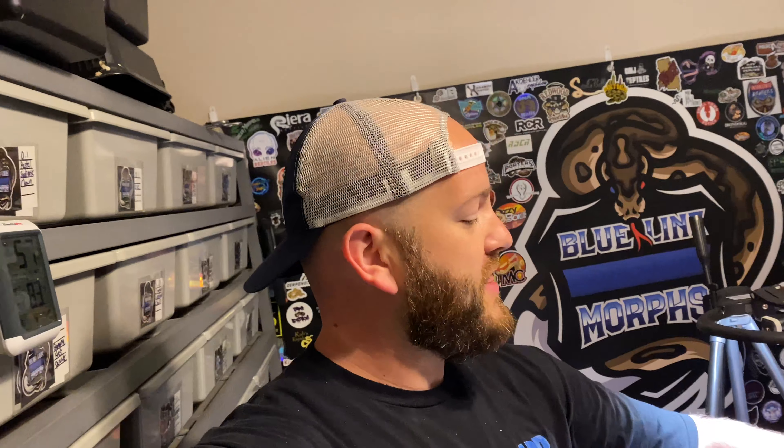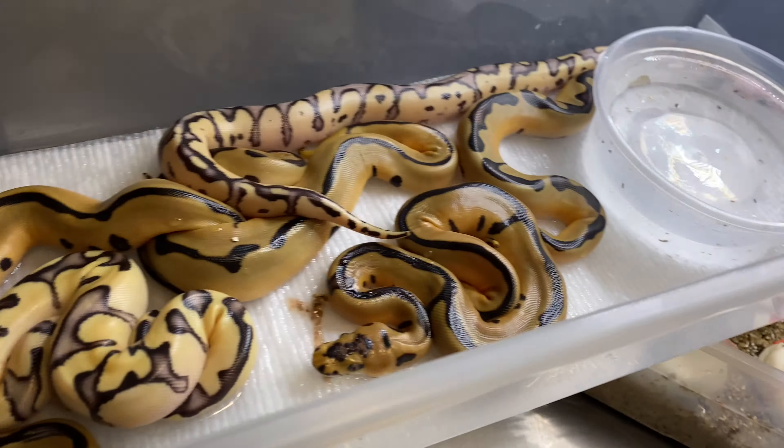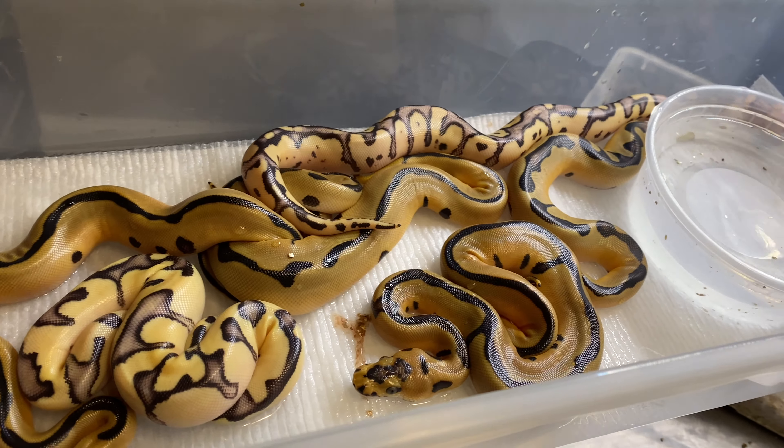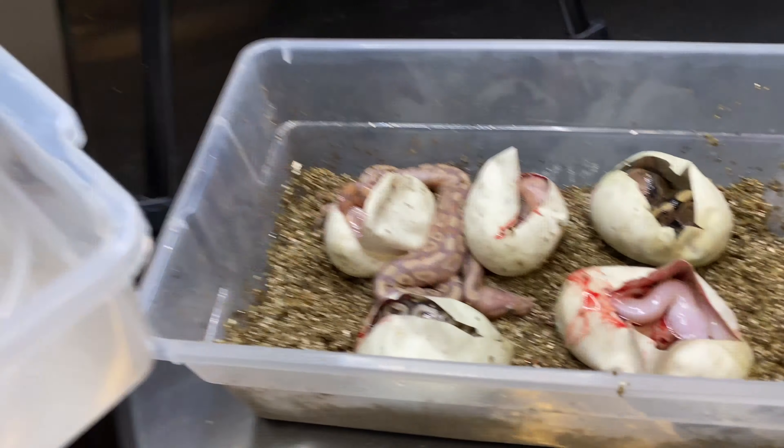The next clutch we're going to cut is going to be the banana het clown to the same male — pastel enchi blade leopard clown — so that's coming up. I might even film that video at this facility here and then move the clutch over to the new facility once it's done. Either way, pretty happy with how we're moving along. Blue Line Morphs — we're a long way from where we first started. As always guys, I appreciate you, love you guys, shout out to my Patreon peeps. Be safe, watch the six.